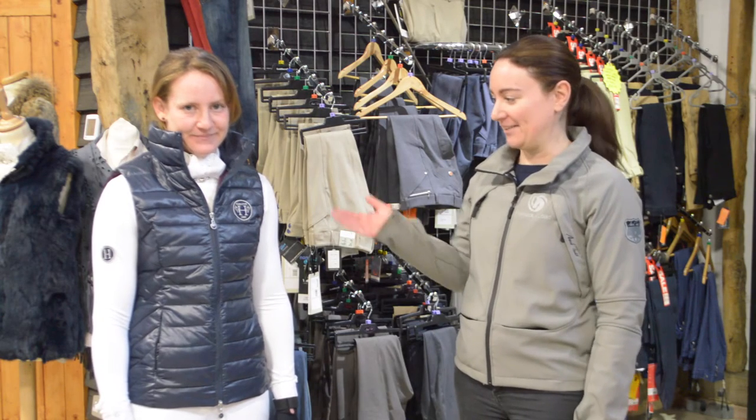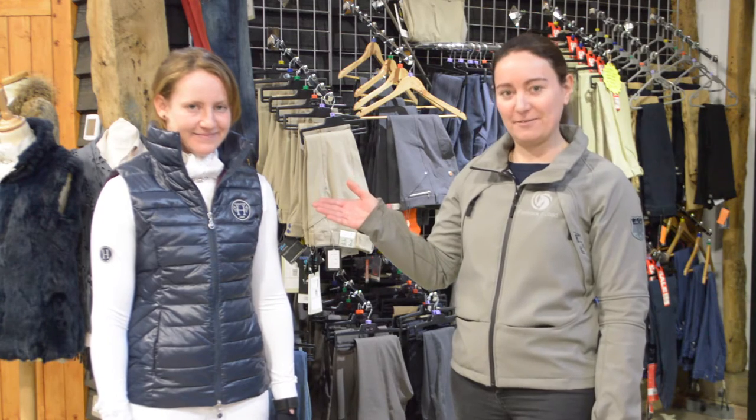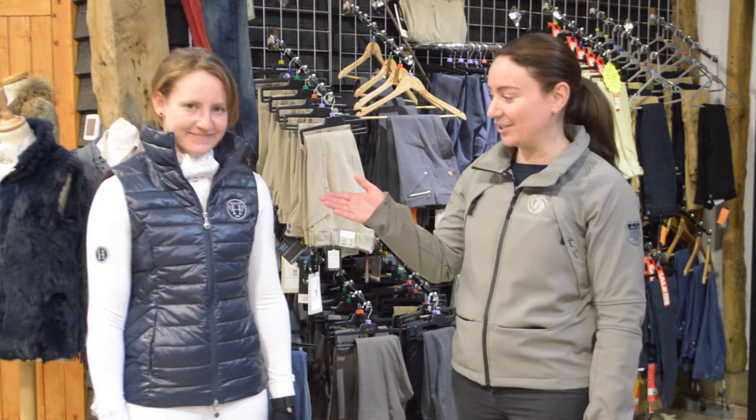So we've dressed Grace ready for the start of the event season in this hardcore gilet which is part of their Autumn Winter 15-16 range, which is perfect to keep you warm whilst walking the course.